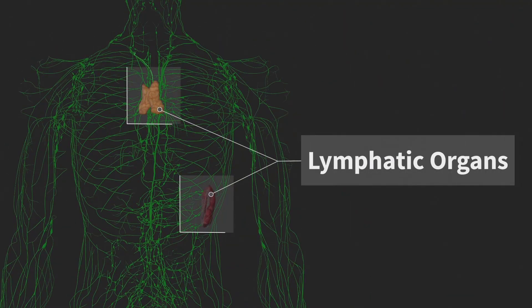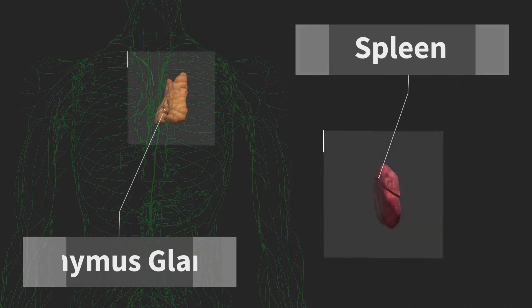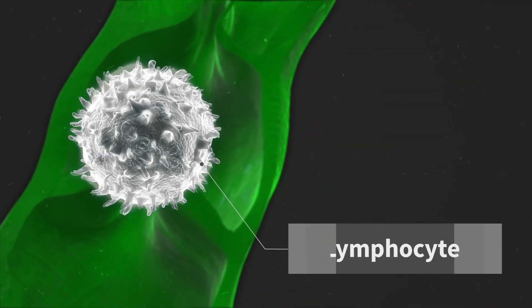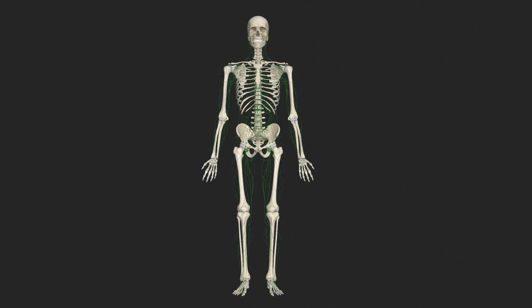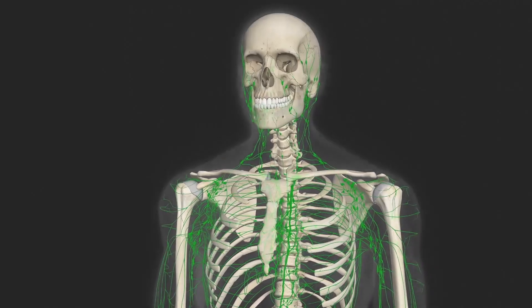Lymphatic organs are structures that produce lymphocytes and include the spleen and the thymus gland. Lymphocytes are white blood cells which circulate in the bloodstream and lymphatic system and are concentrated in lymph nodes. They are components of the immune system and have a role in combating infection.